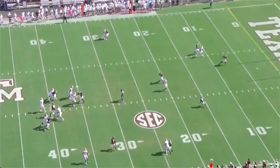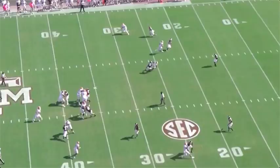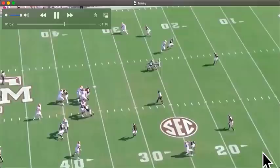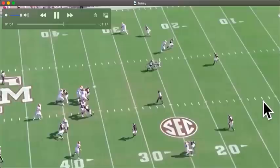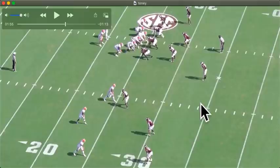Here we got him on a dig route. As soon as he's got that advantage over number 13 — bam — he's open. You have this safety coming down, but as far as a one-on-one route right there — bam — you get yourself an open Kadarius Toney.